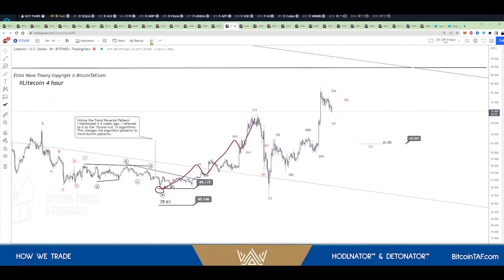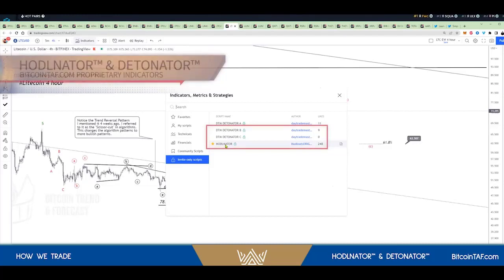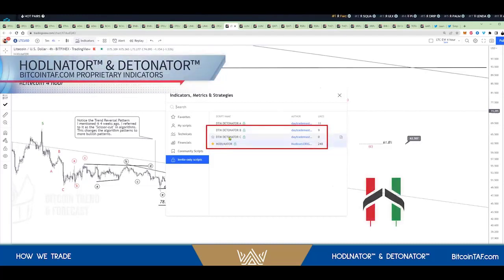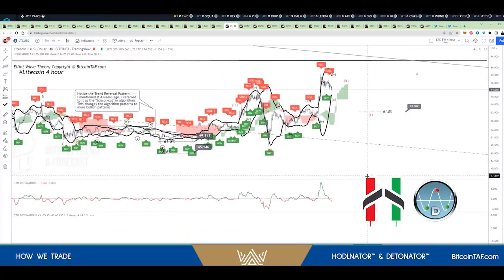Let me show you the indicators I use to ascertain where to buy — how did I know to buy there? I'm going to put two indicators on. These are indicators you can find from us. I'm going to put the 'Harder Later' on and the 'Detonator' — the B and the C.